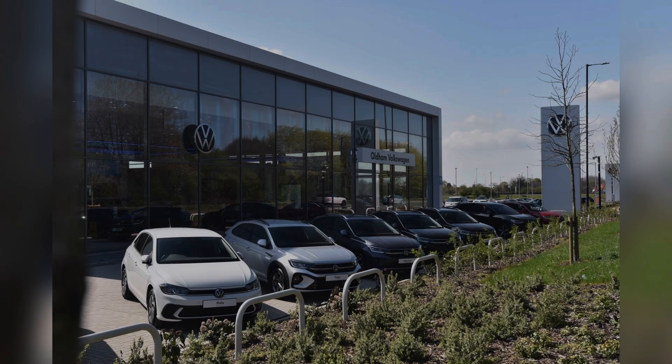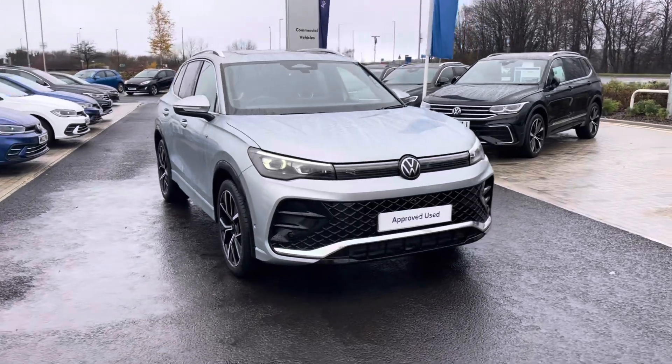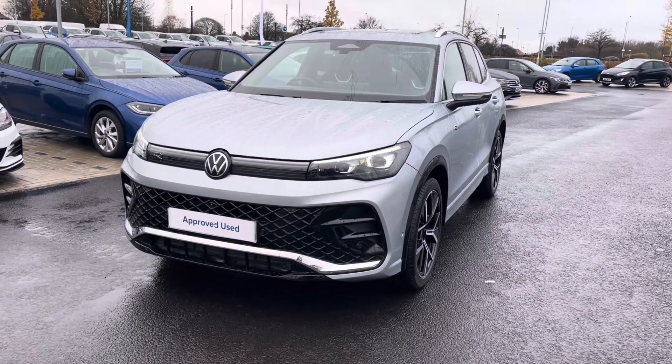Hello, my name is Sabia and today I'll be walking you through this approved used vehicle. This is the Volkswagen Tiguan R-Line 2.0 TDI 150 PS and it currently has around 7,200 miles on the clock with one previous owner.